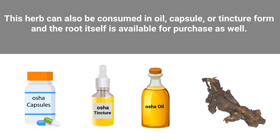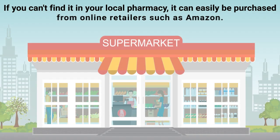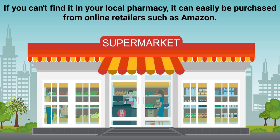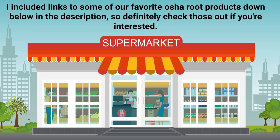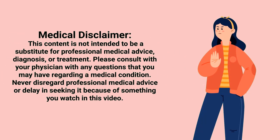This herb can also be consumed in oil, capsule, or tincture form, and the root itself is available for purchase as well. If you can't find it in your local pharmacy, it can easily be purchased from online retailers such as Amazon. Links to some recommended osha root products are included down below in the description.